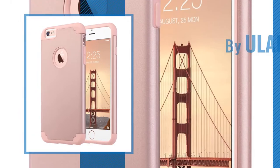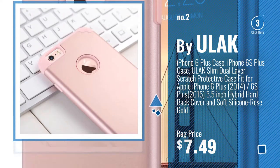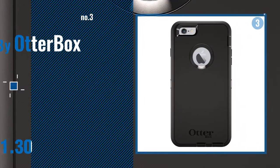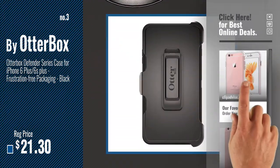Number 2: Buy ULAK. Number 3: Buy OtterBox. For more info about these cases, just click the circle.